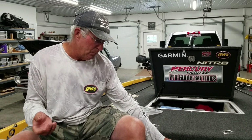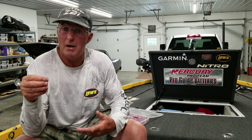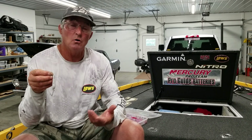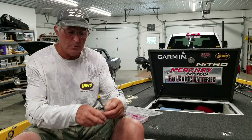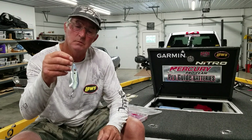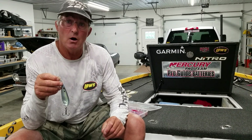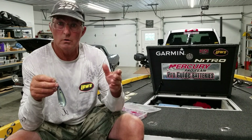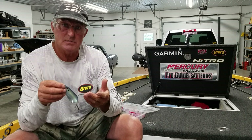Another type of spoon you can use doing that same deal is a Dixie Jet 5.8 — anywhere from a half ounce to three-quarter ounce flutter spoon. I like to stay with white; it seems to work the best for me. Now the bigger spoon — this is the Worldwide Spoon by James Watson — it's a lot bigger, and I'm fishing it more up in the river and on channel swings where flats come up against it. I'm fishing a combination of baits out in that same area.